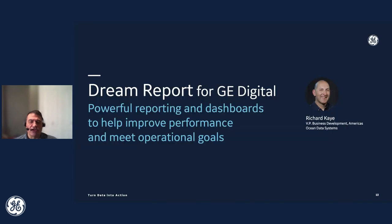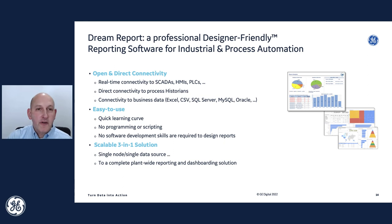I'm going to hand it off to Richard Kaye from Ocean Data Systems DreamReport, who is going to give us an overview on how we can help you with your reporting needs. Thanks, Jimmy. I'm Richard Kaye with Ocean Data Systems — we are the developers of DreamReport, and we're also a longtime partner of GE Digital, helping GE's customers achieve their digital transformation goals with this smart, intelligent, easy-to-use reporting and dashboarding solution. DreamReport is reporting for the automation world — it is not a business type tool. It is a purpose-built tool to make the most of all the data you're gathering across the plant, make sense of it, make it actionable, and get value out of it.